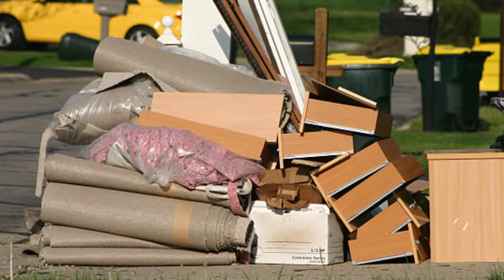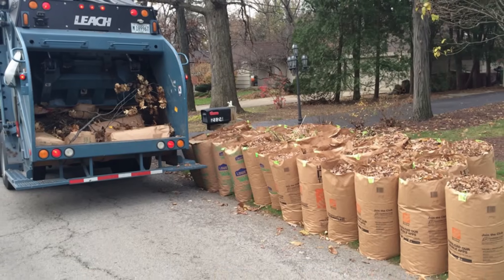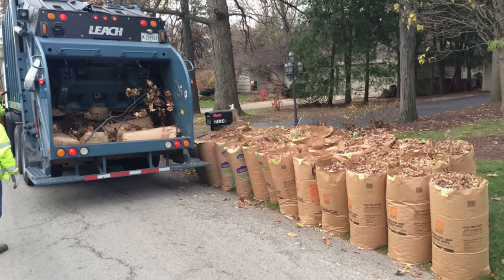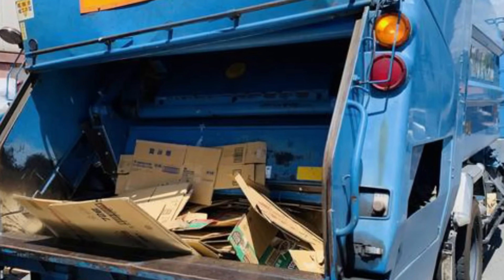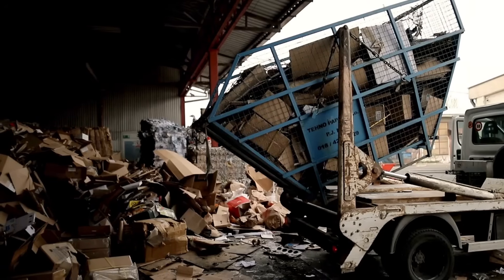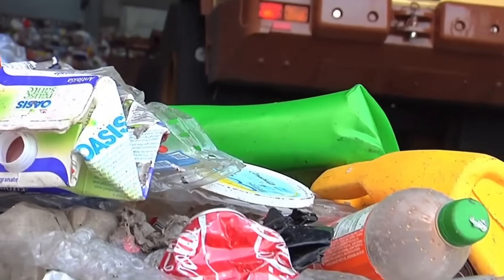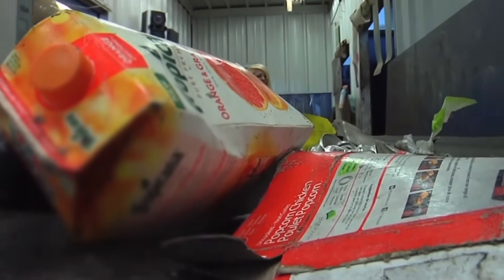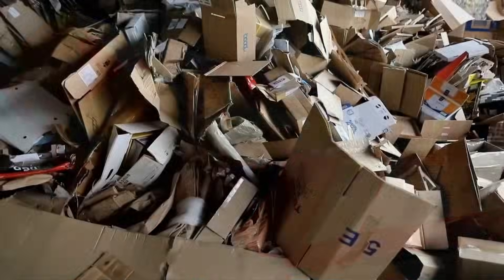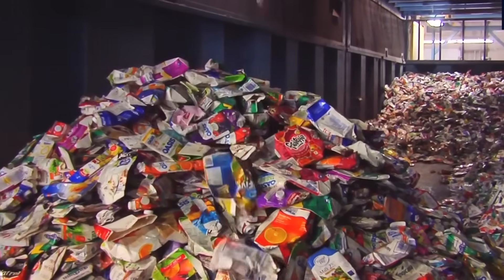The recycling journey begins at your curb. When you place cardboard in your recycling bin, local waste management trucks collect it along with other recyclables. These collection vehicles are specially designed to keep recyclables separate and minimize contamination. Once collected, the cardboard makes its way to a materials recovery facility, or MRF — massive industrial complexes that are the first stop in the recycling process, where different materials are sorted and separated. A modern MRF can process up to 50 tons of recyclable materials per hour.